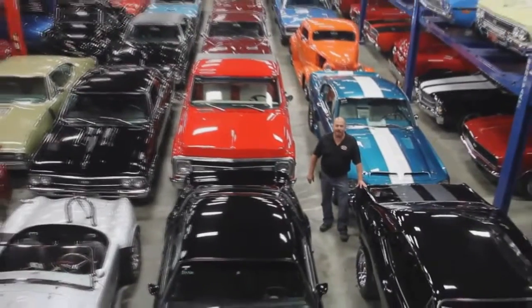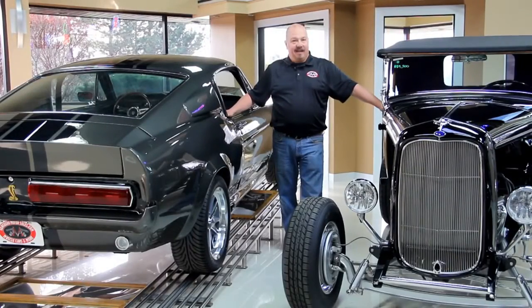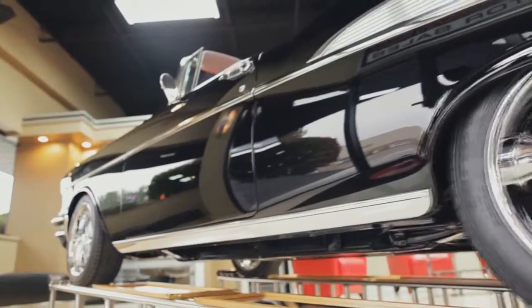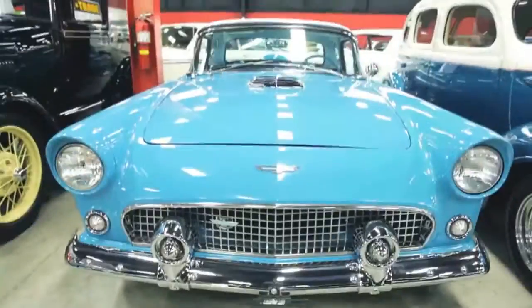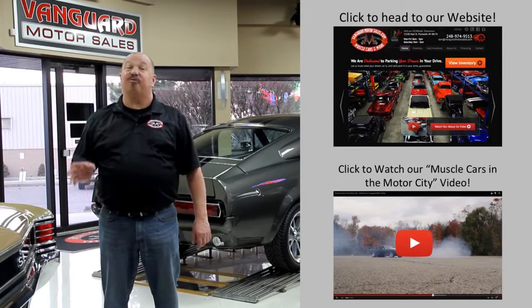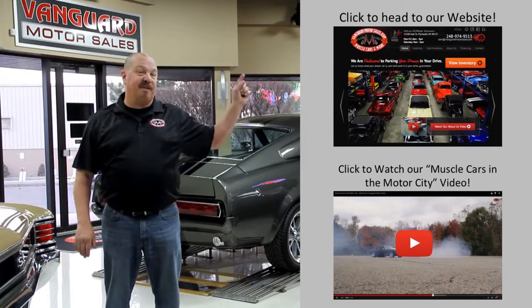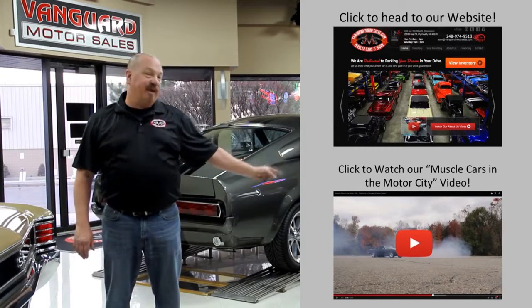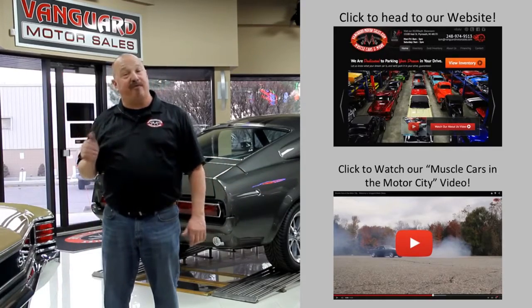Welcome to Vanguard Motor Sales. We specialize in buying and selling high-quality muscle cars and classics. We get in new cars every day, so our inventory is constantly changing. If you'd like to check out our website right now, we've got over 150 cars in stock. Hit the button up top. If you'd like to watch an About Us video, hit the button at the bottom. Now let's go outside and check out what we've got for you today.